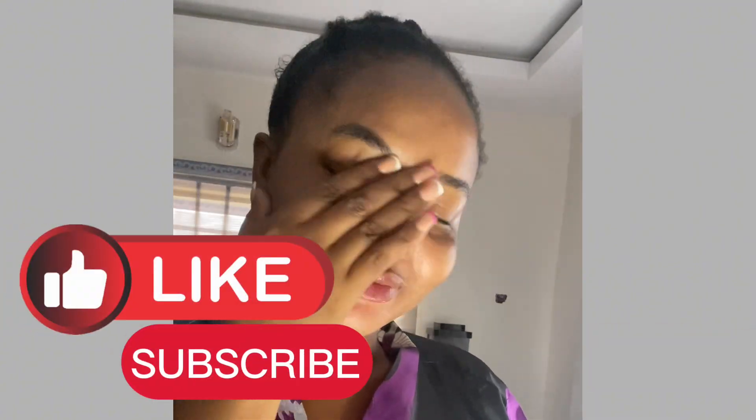This will give you a very bright, moisturized, and even-toned face within a short period of time. Be consistent — don't do it today and leave it for tomorrow. See you in the next video, remember to subscribe, I'm going to drop more videos like this.